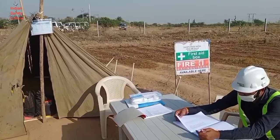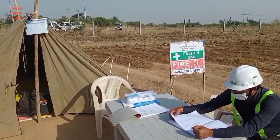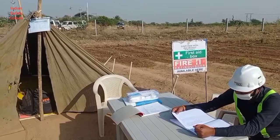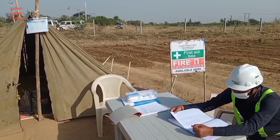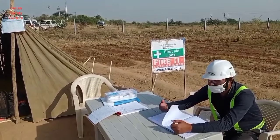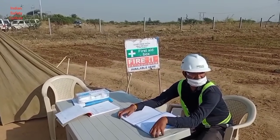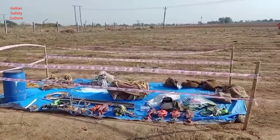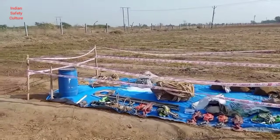Here is the first aid point. Here the first aid box along with the thermometer to check the temperature of the workers and visitors. This is the temporary storage yard for tools and tackles which would be used for erection.